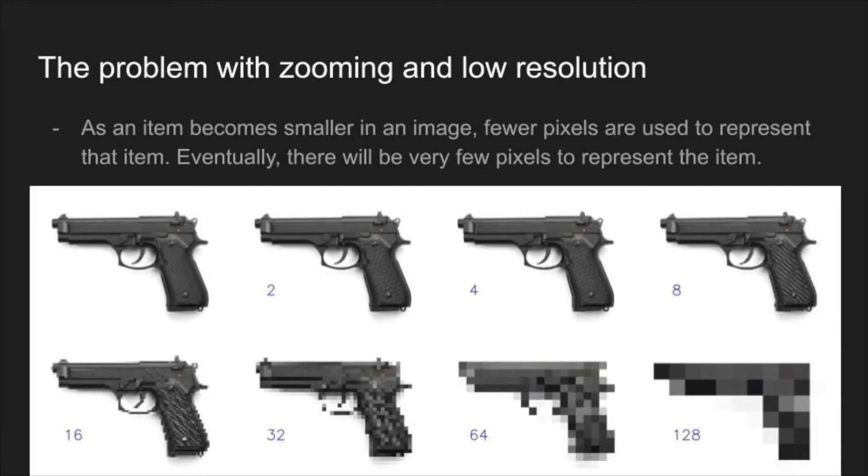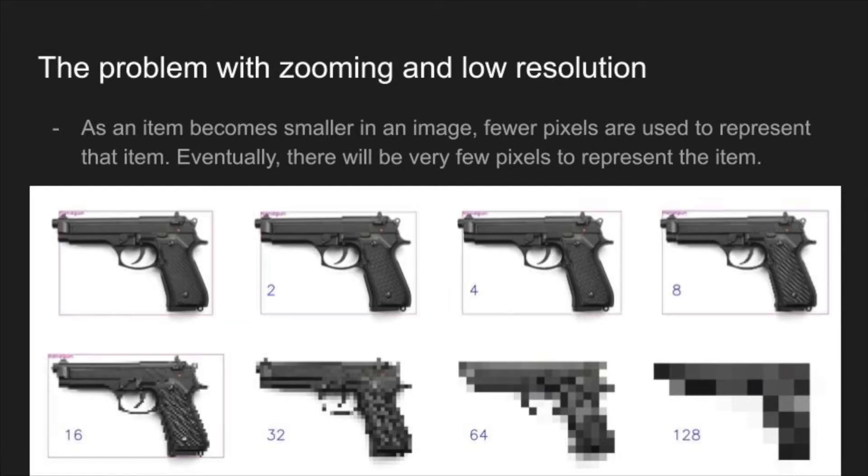As an item becomes smaller in an image, fewer pixels are used to represent that item. Eventually, there will be too few pixels to derive any meaning from the image. For example, here we see a gun represented with several pixels, but as you get further away it starts to pixelate and at some point it's no longer recognizable. I applied my classifier and it turns out that 16 pixels across is the last point at which the gun can be recognized — after that it becomes too pixelated.